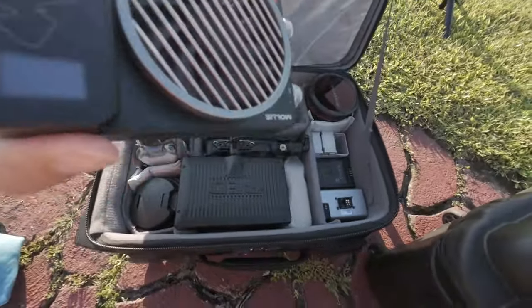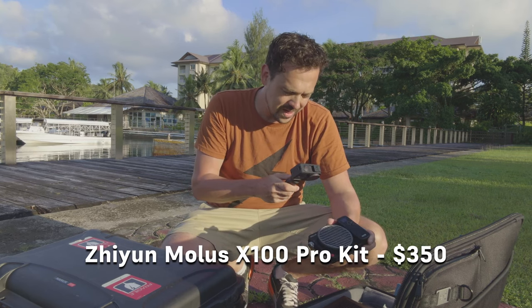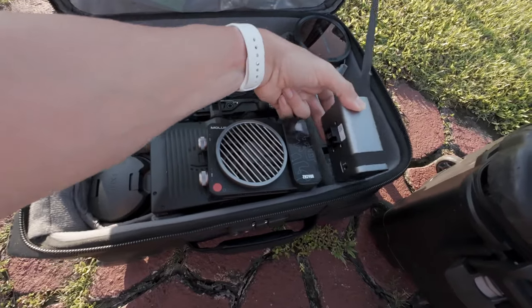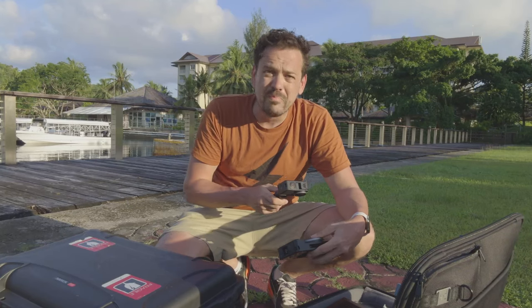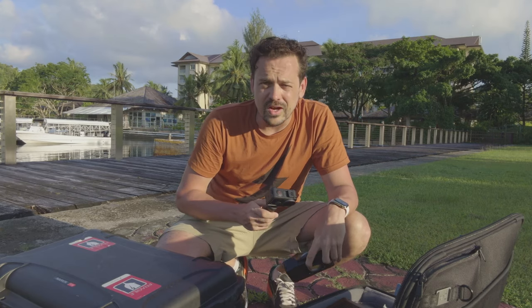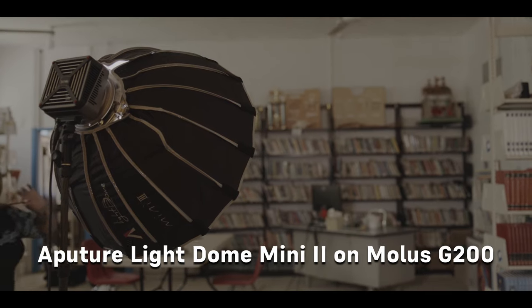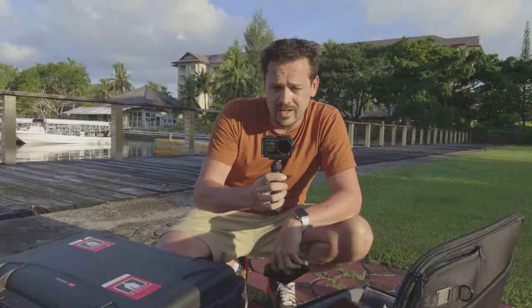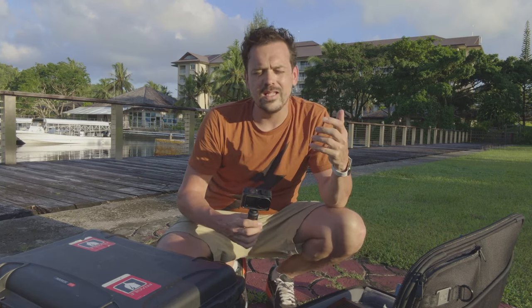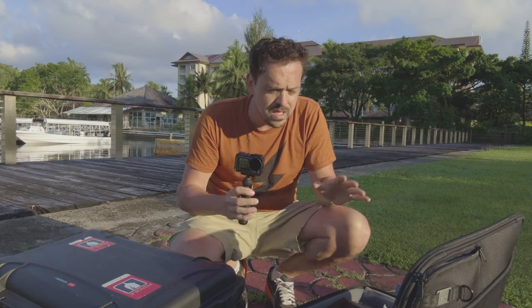One of the goodies in here is the Zhiyun Molus 100 — this is actually a 100-watt LED light. It has a little detachable battery, and you'll notice it's bicolor and dimmable. You can actually use this as a key light. In my other bag I've got the new Aputure Light Dome, a fold-out quick softbox, which gives you a decent-sized key light you can set up in seconds. I can put this light on a stand and quickly add a key light to a scene or add illumination without relying on interiors.